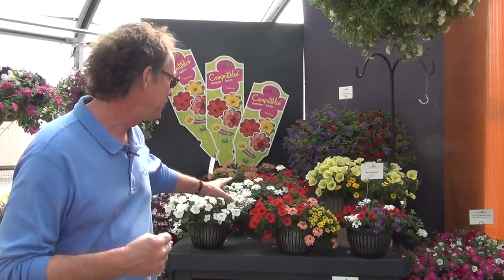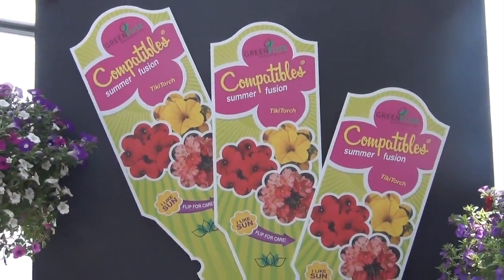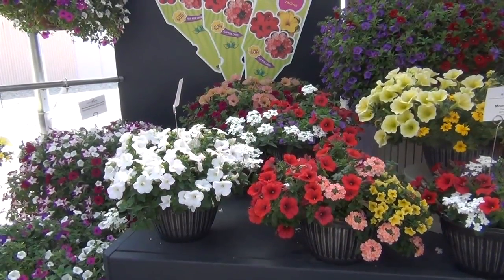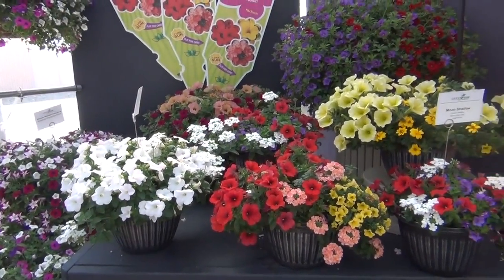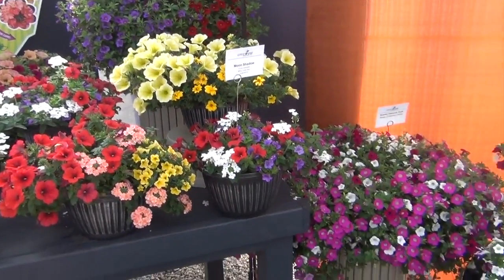With so much genetic material we're able to develop some beautiful compatibles, which is a mix of either three different genera or else three colors in the same species. The compatible program is offered in our catalog and on our website, so check out some of the great mixes we've come up with.